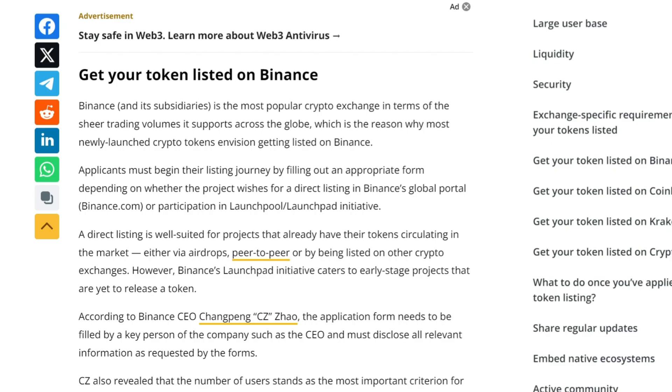What's the key to success? The number of users is a vital criterion for Binance, and all listing fees go to the Binance Charity Foundation.